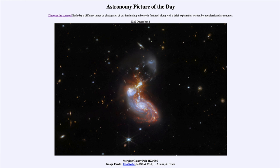That was our picture of the day for December 2nd of 2022, titled 'Merging Galaxy Pair 2ZW096.' We'll be back again tomorrow for the next picture. Until then, have a great day everyone, and I will see you in class.